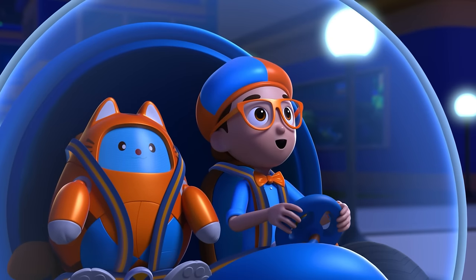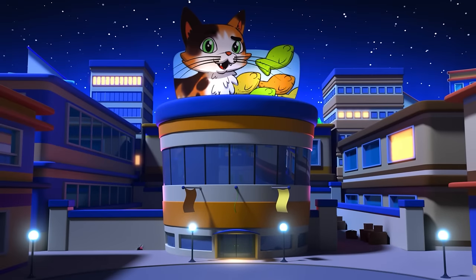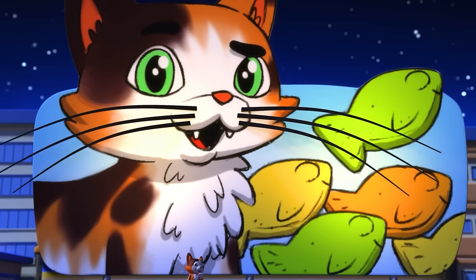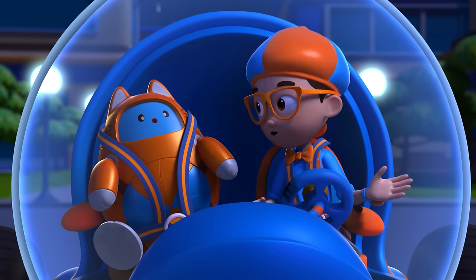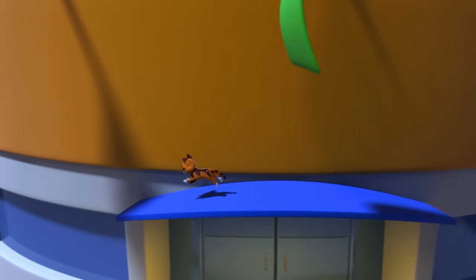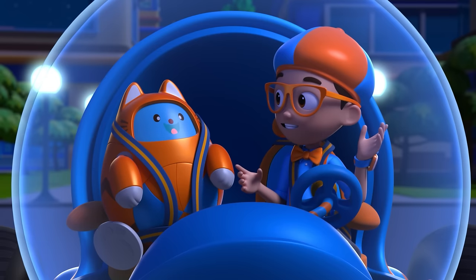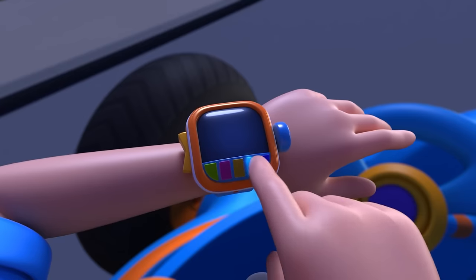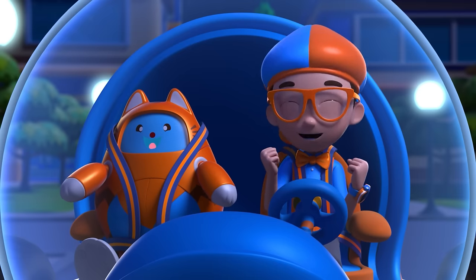Whoa! Look at that, Deebo — it's an adorable kitty cat! And look at those super long whiskers! Hmm, I wonder — why do cats have whiskers? Great idea, Deebo! Let's follow that kitty cat and find out. I'm gonna need wings. Wings confirmed! Activate Blippi Station!